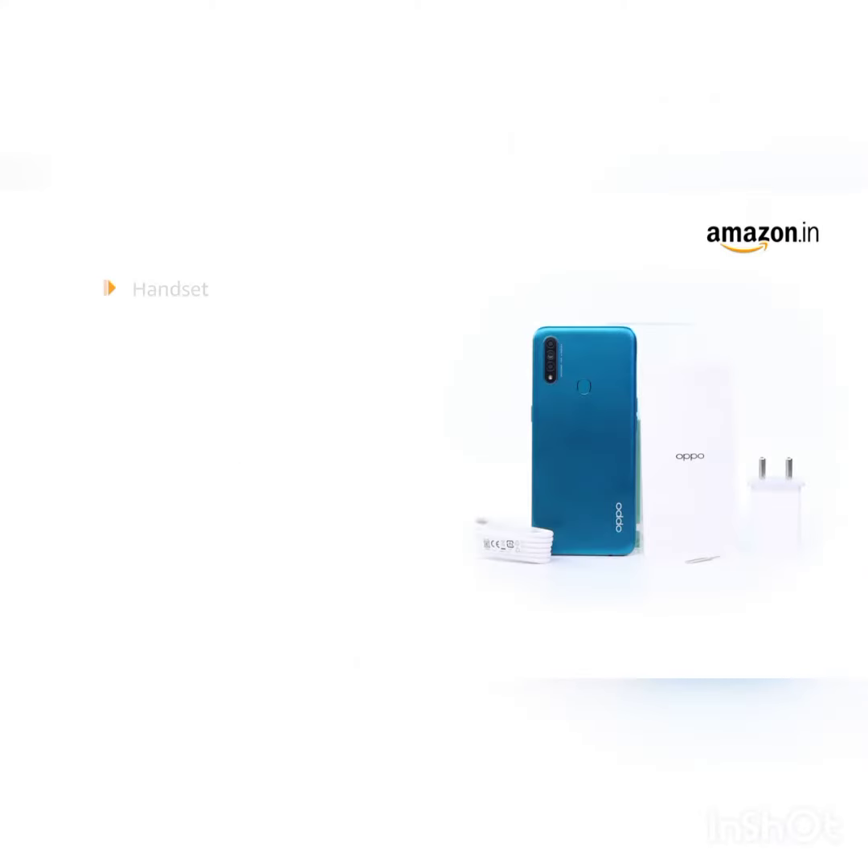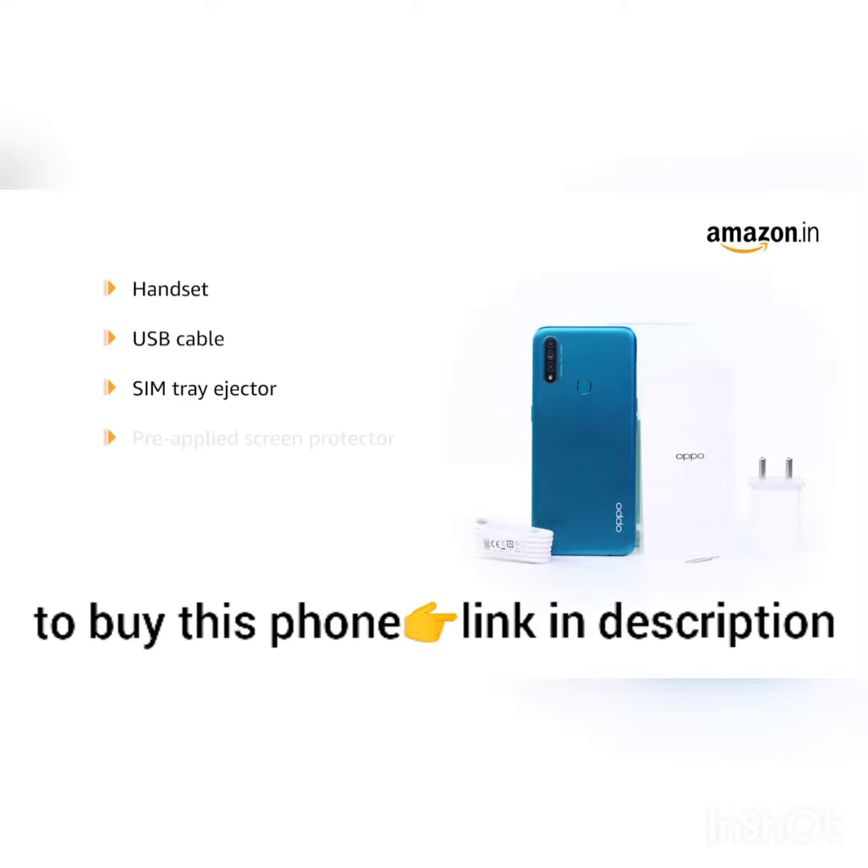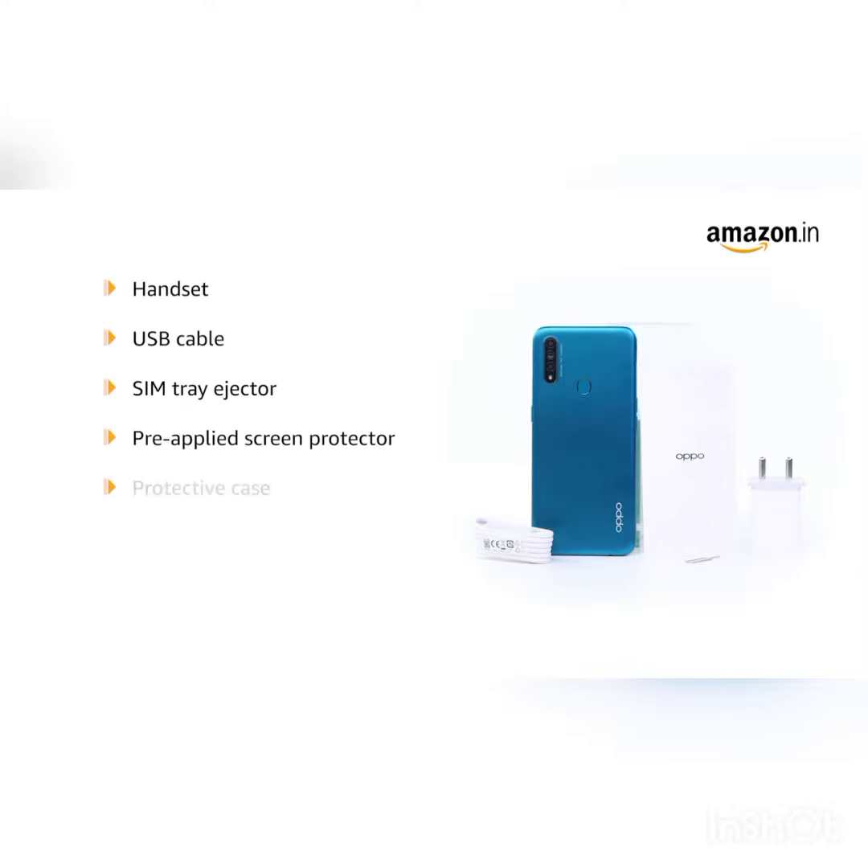The box includes a handset, USB cable, SIM tray ejector, pre-applied screen protector and protective case, warranty card and quick guide.